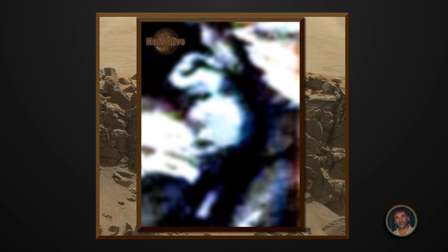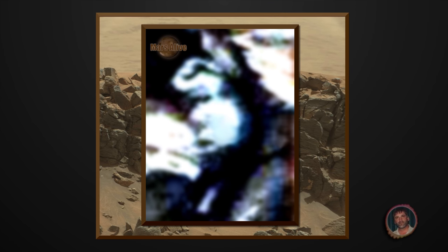Various sizes of life forms on Mars from microscopic to giant. So thanks for watching guys. Let me know what you think in the comments section. Click like and don't forget to subscribe.